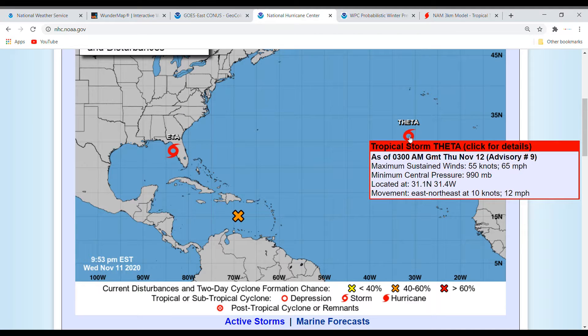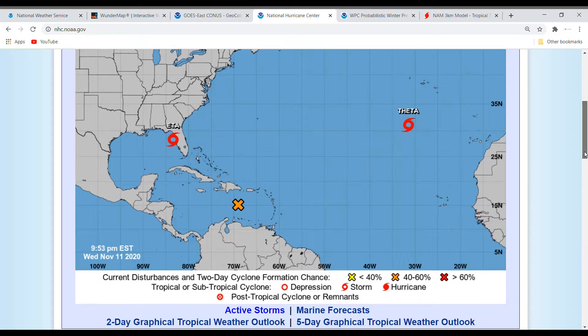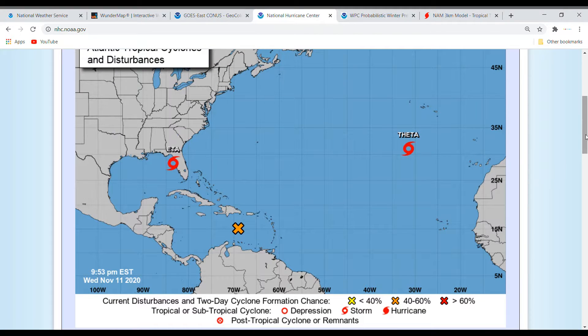Theta is moving east-northeast at 12 miles an hour with maximum sustained winds at 65 miles an hour and a minimum central pressure of 990 millibars. It is continuing to move east and is now expected to become a post-tropical cyclone right as it starts to turn to the north, which is what I was expecting.